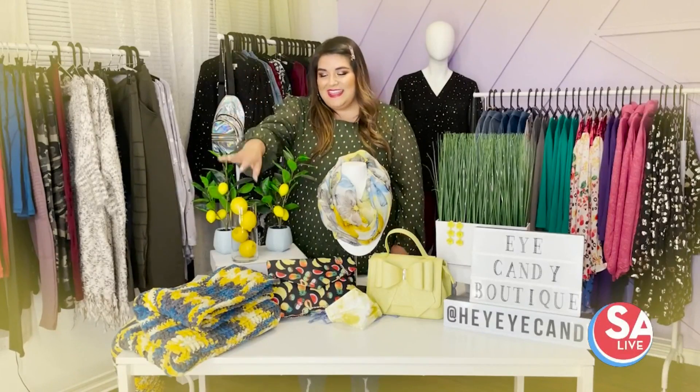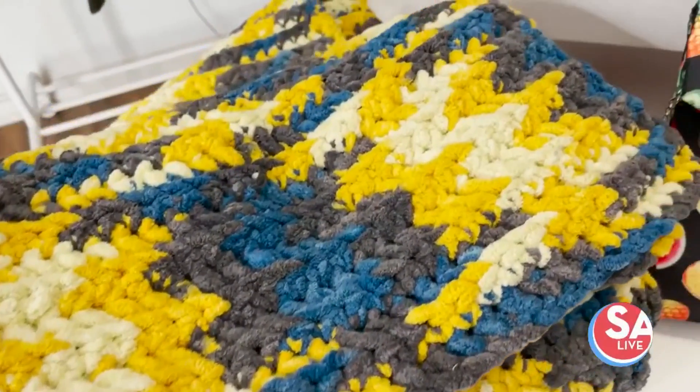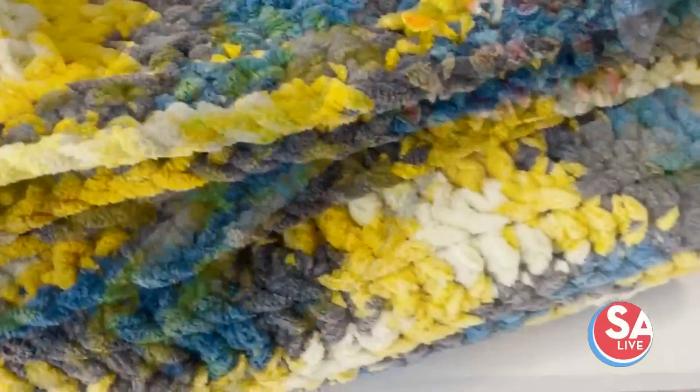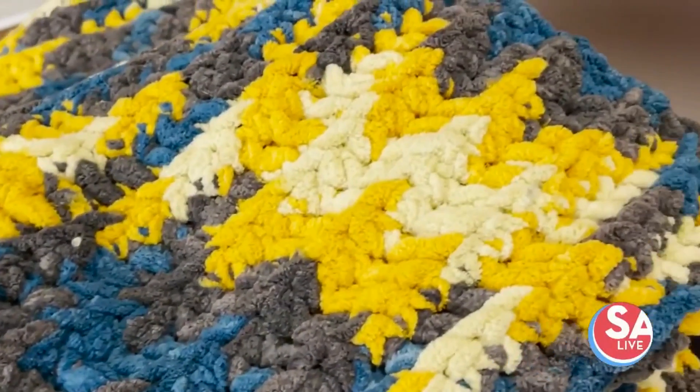As you're winding down for the evening, if you have a crafty family member — as I do, thanks to my mama — she made this crocheted blanket. Little did we know when we picked out the yarn that these were going to be the colors of the year, but it has a little bit of yellow and that Ultimate Gray. Any kind of blanket with an accent color on your couch would be super fun.